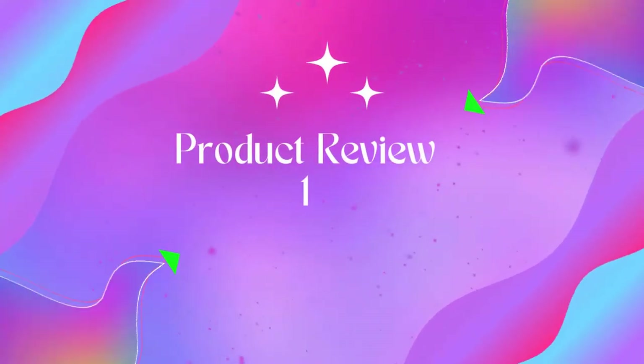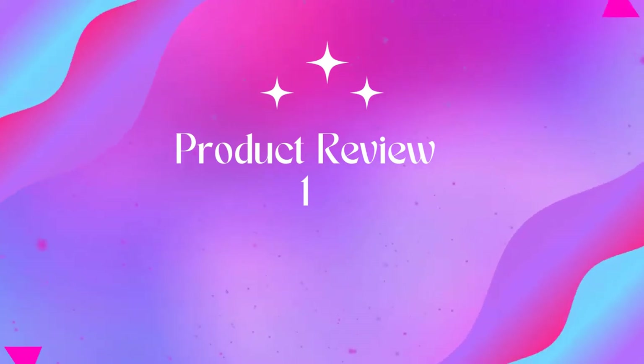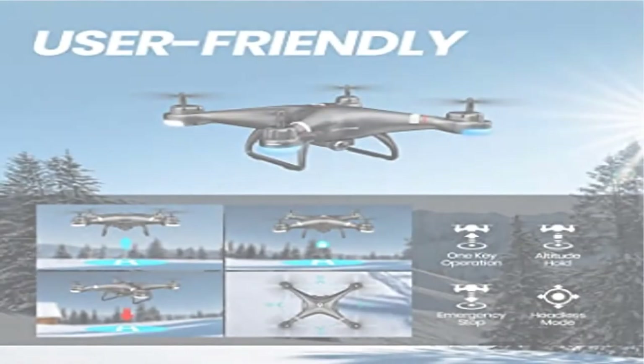Welcome to Outdoor ID. Product Name: Holy Stone GPS Drone with 1080p HD Camera FPV Live Video for Adults and Kids.